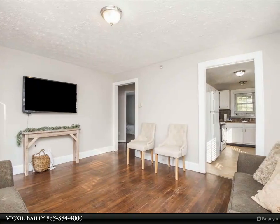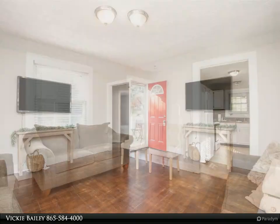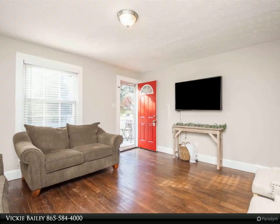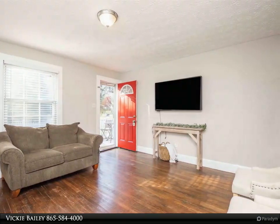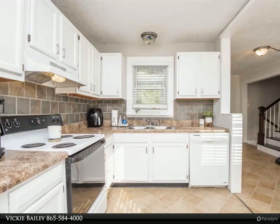The yard is fully fenced in — perfect for dogs or kids. This home is just what you have been looking for, conveniently located near the interstate, restaurants, and shopping. Call us today before it's gone.